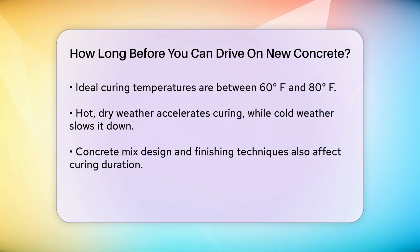For instance, concrete poured on a hot, dry day will cure faster than on a cold winter day. Other factors that influence curing time include the concrete mix design and the finishing techniques used. Proper care, such as applying a liquid membrane-forming curing compound or using wet curing blankets, can help retain moisture in the slab and ensure the concrete continues to gain strength.